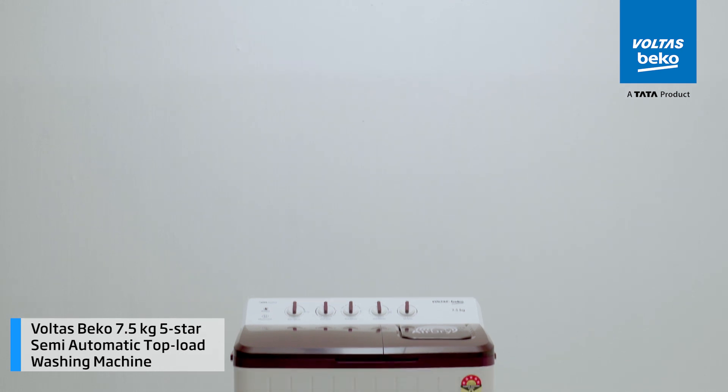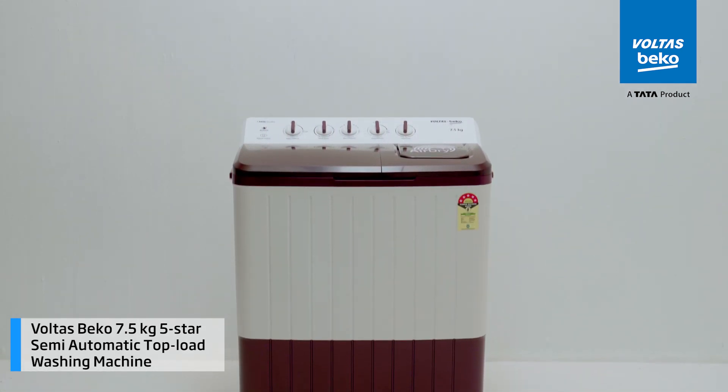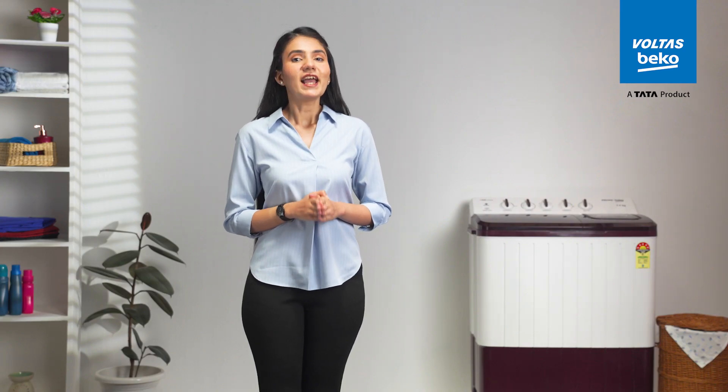Volta's Beko 7.5 kg, 5-star semi-automatic top load washing machine — it's not just a washing machine, it's your partner of everyday happiness, making every day brighter and every task lighter.